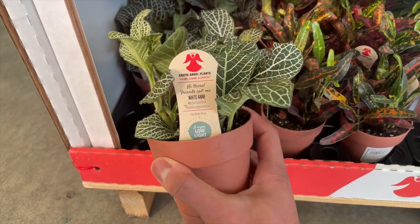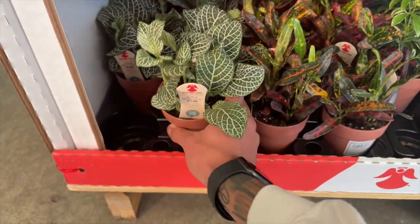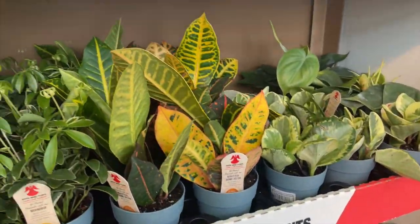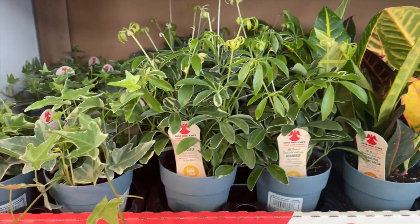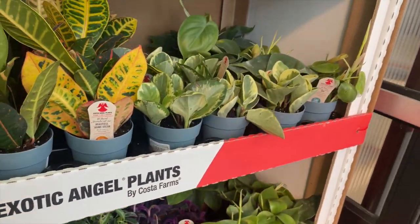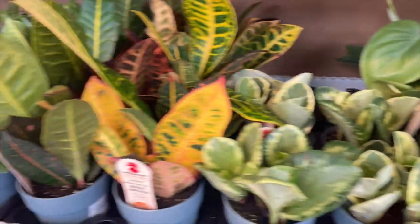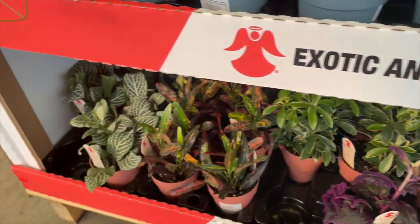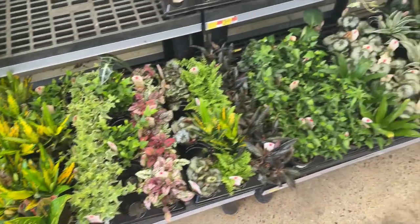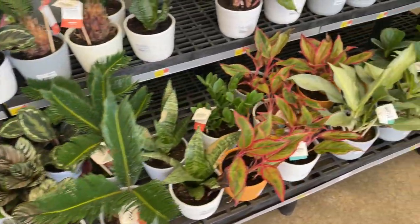I don't even know how much it is but it's beautiful. There isn't much else really catching my eye right now — mainly just this one. I'll go to the other side and look through those, but for sure we're leaving with one of these. Nothing else is really grabbing my attention, though it's a pretty good variety.